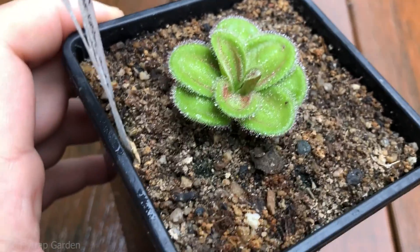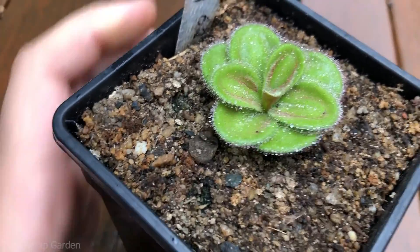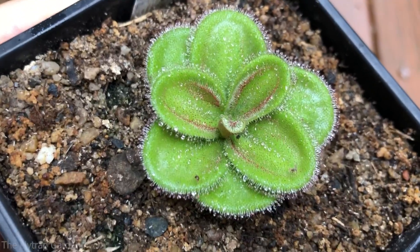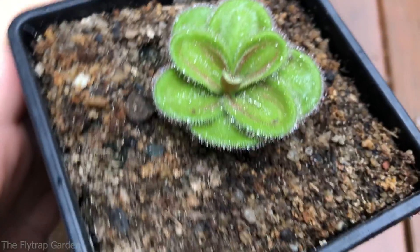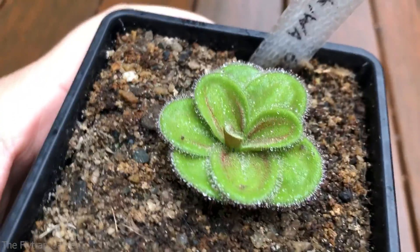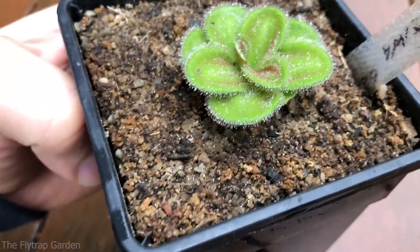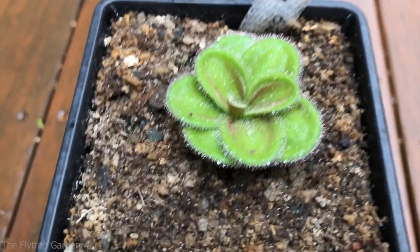I genuinely love this little plant. I love these little flat low-laying leaves that look almost furry, and where the red is — it's just the tentacles overlapping each other making it look red. It's genuinely so unique. I really really like this plant, I love how it looks, and I'm so glad that it's growing and so healthy.